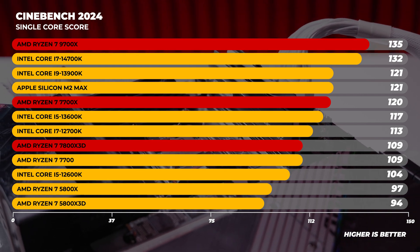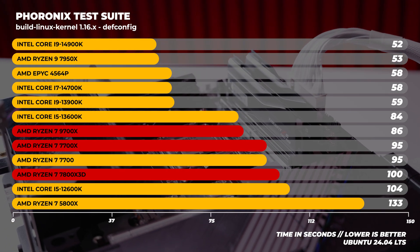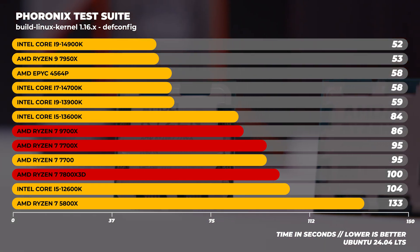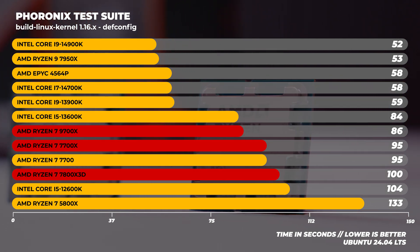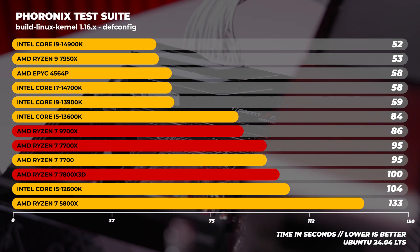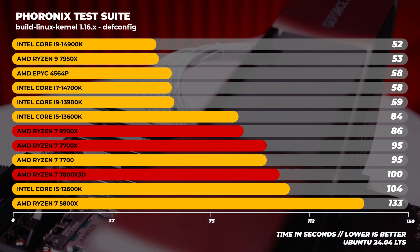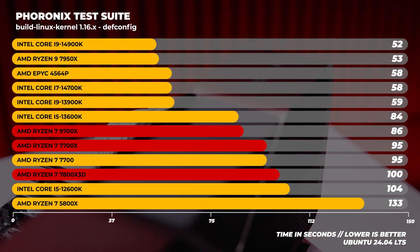What I thought was interesting was a CPU-based benchmark I've used many times: the Linux kernel compile test. We compiled the Linux 6.8 kernel from source using the Phoronix test suite. Since I'd been playing around with the 7700x and 7800x3D quite a bit, I wanted to know which was fastest — and the 9700x comes out on top. It's nine seconds faster than the 7700x and 14 seconds faster than the 7800x3D.